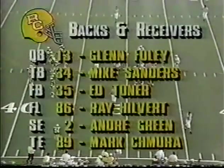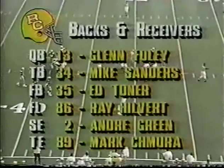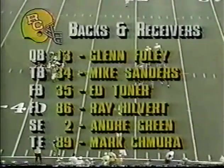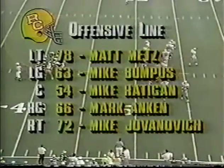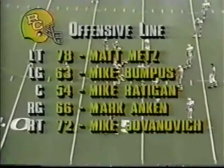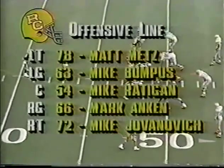Ed Toner, very durable fullback — like him in short yardage. Hilbert the wideout, and Green, who had a good day against Pitt, and Chimura — we'll call his name a lot today. There's the offensive line with Rattingham at center, the veteran guards Bumpus and Anken, and a veteran tackle from a year ago.